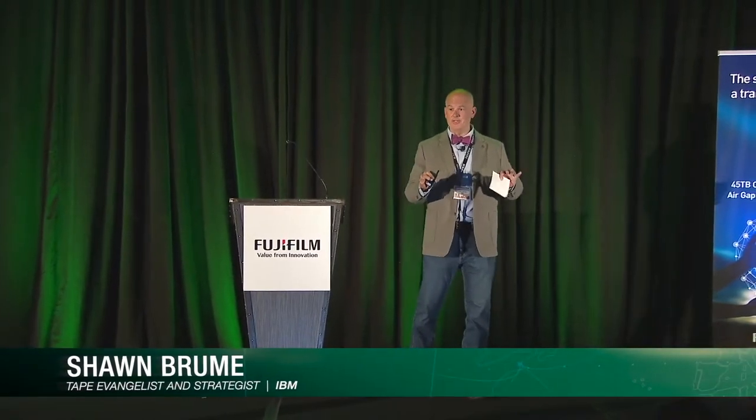I'm going to start off and answer the very important questions. First, I did tie the bow tie. Secondly, I wear it because a bow tie is never perfect. And certainly data is never perfect. I'm never perfect.